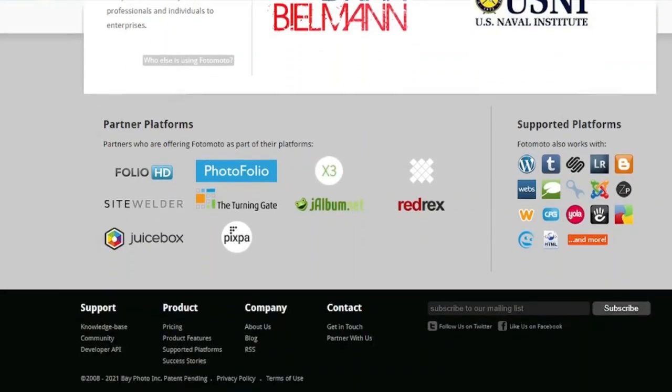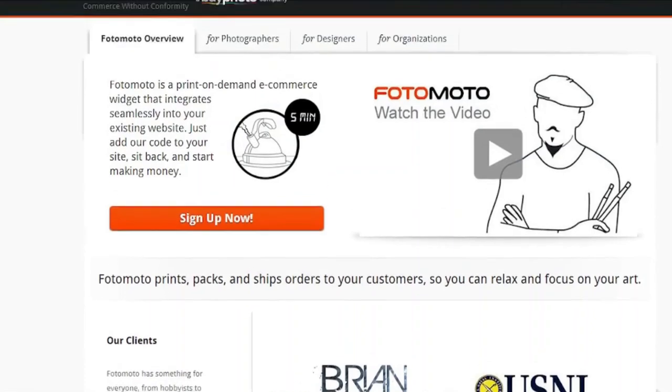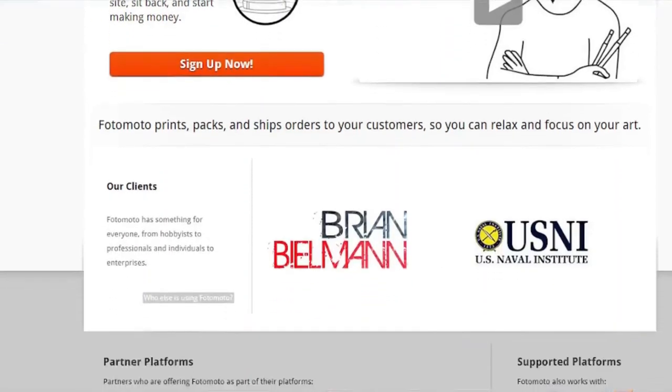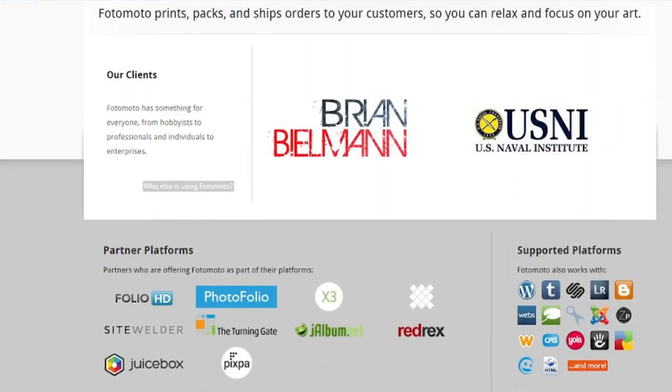What makes Photomoto so appealing is that the widget can be customized. You can change the settings of the widget to show your own branding information, including your logo. Customers will learn your brand and identify it with your photos in this way. Photomoto has some amazing features that will function smoothly with your existing WordPress site, whether you're a hobbyist photographer, a professional photographer, or even a graphic designer. To discover more about the widget's monthly tiered plans and transaction costs, go to its website.